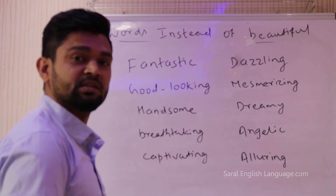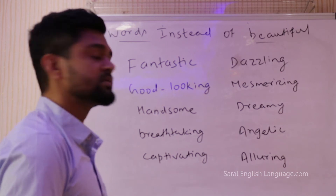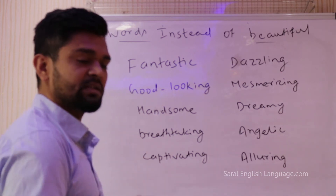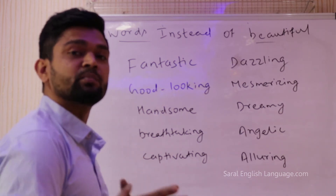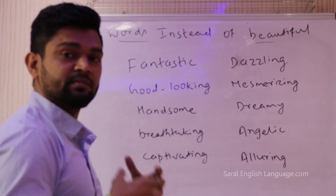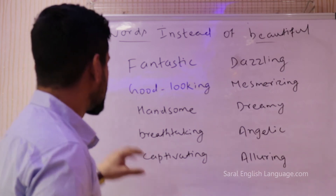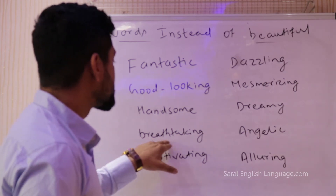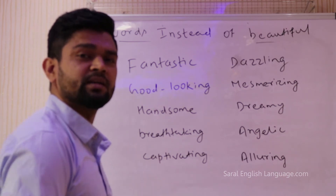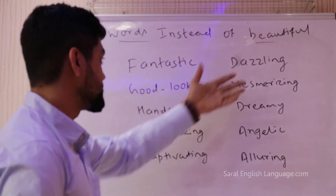Similarly, words like gorgeous, cute, and adorable are normally used for feminine gender. Dazzling, ravishing, and radiant are also mostly used to compliment girls — just keep that in mind. The next word is breathtaking. You can say 'Pokhara is breathtaking' or 'The view of Mount Annapurna is breathtaking' instead of beautiful.